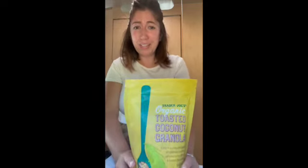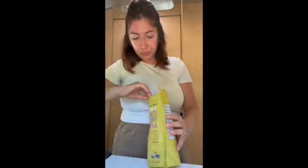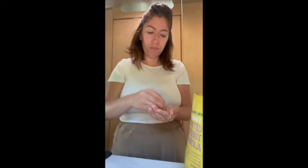I figured I would try this and give you guys my feedback on it — it's my first time. I'm not sure if it's a new product at Trader Joe's, but it's new to me. Let's get a little bite of everything. Crunchy. Nutty. The coconut gives it a really nice touch. It'll be good on top of that cashew yogurt that I got.